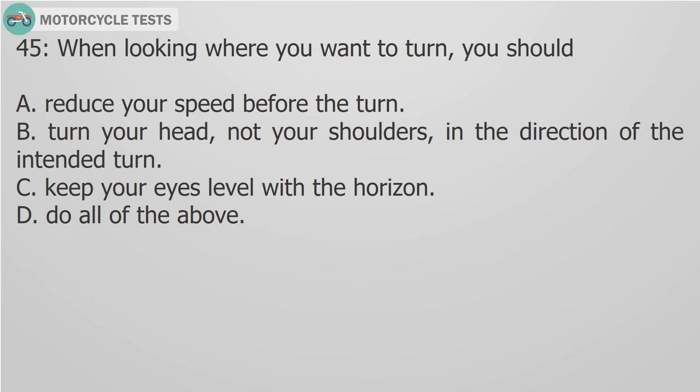Question 45: When looking where you want to turn, you should: A. Reduce your speed before the turn. B. Turn your head, not your shoulders, in the direction of the intended turn. C. Keep your eyes level with the horizon. D. Do all of the above.